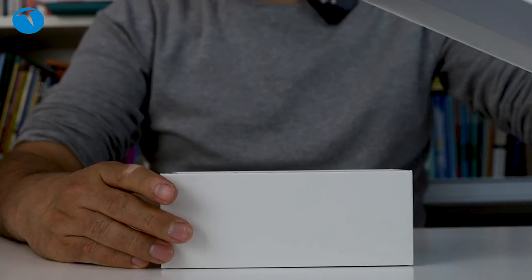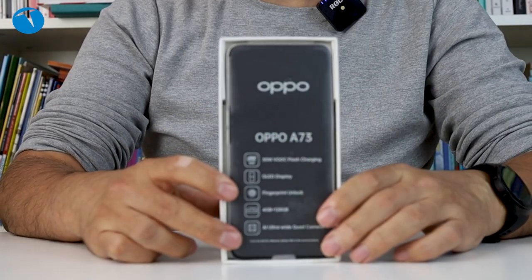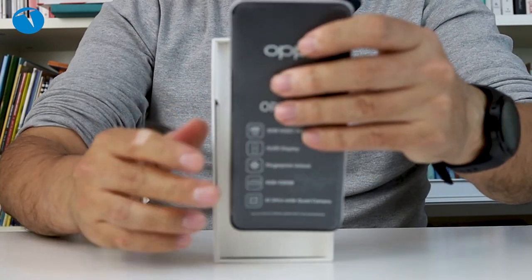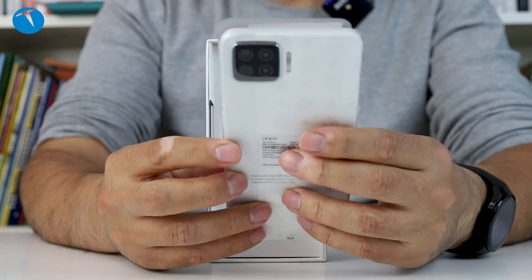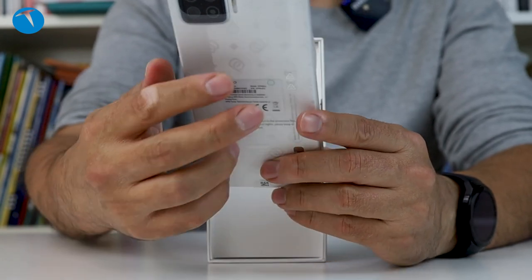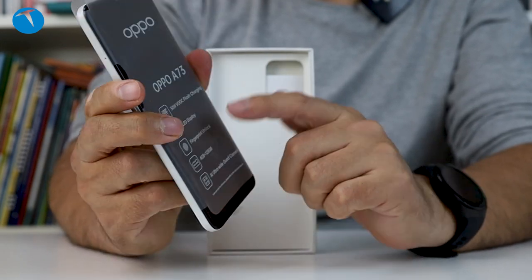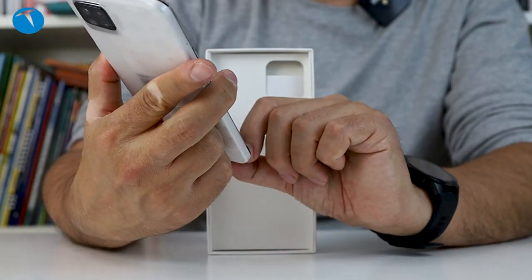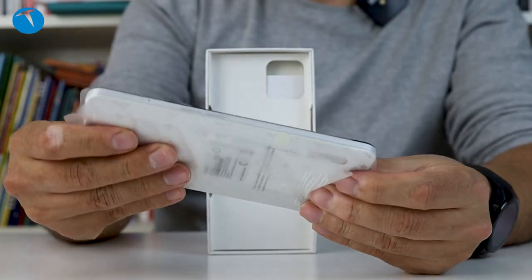Kutuyu biraz zorlandık ama açtık. Şimdi telefonumuz burada görüyoruz. Arka yüzünü de çevirelim. 30 Watt'lık Vo-Ock Flash Charging, yani hızlı şarj var. OLED Display varmış. Fingerprint Unlock diyor, yani ekrandan parmak izi okuma özelliği var. 4 GB 128 GB. AI Ultra Wide, yani ultra geniş açılı yapay zeka destekli kameramız da varmış.